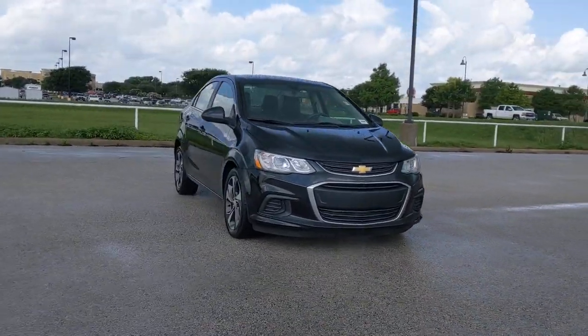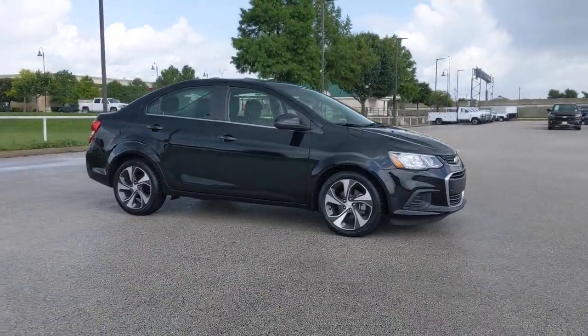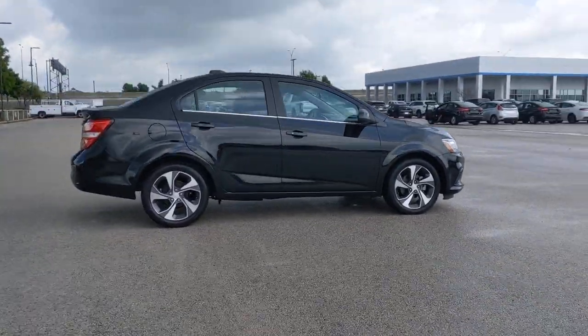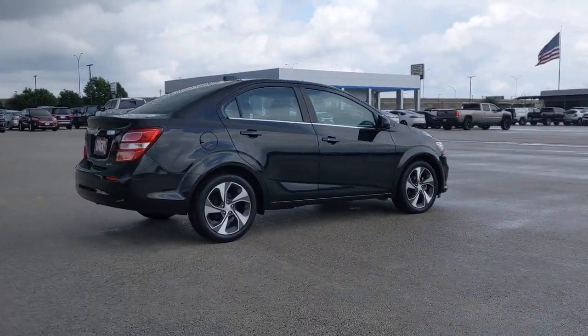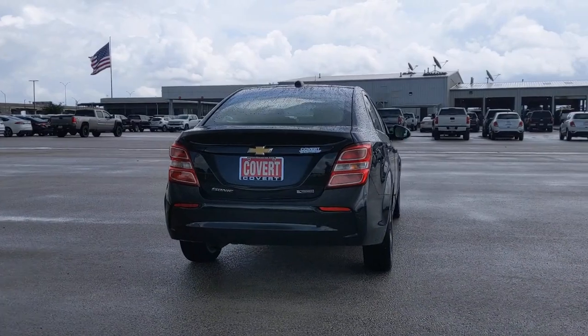Your next car could be the 2019 Chevrolet Sonic. With less than 5,000 miles on the odometer, this vehicle stands out from the rest. The Sonic delivers safety, convenience, connectivity, efficiency, and agility in a compact, stylish package.